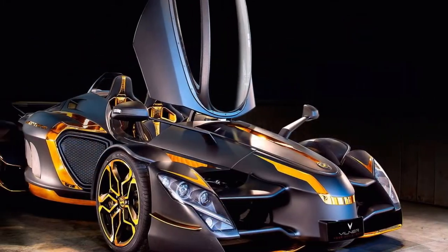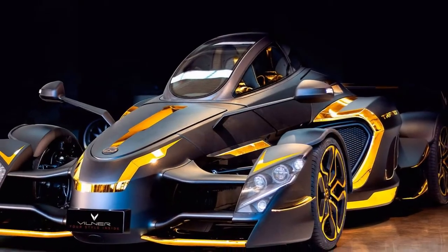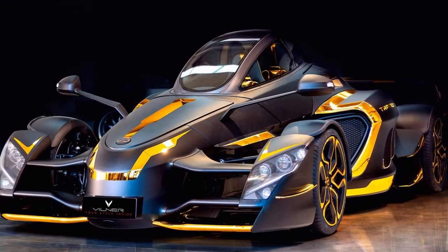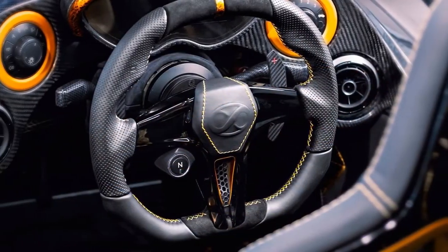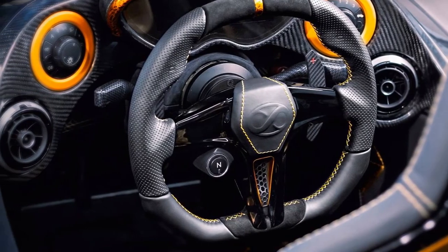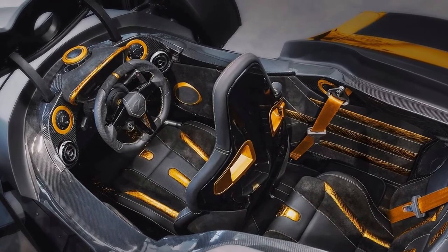The instrument cluster visor even comes finished in alcantara with gold edging. Under the hood lies a 5.5-liter Mercedes-Benz V12 producing 888 horsepower, 662 kilowatts, and 678 pound-feet, 920 newton meters, of torque.